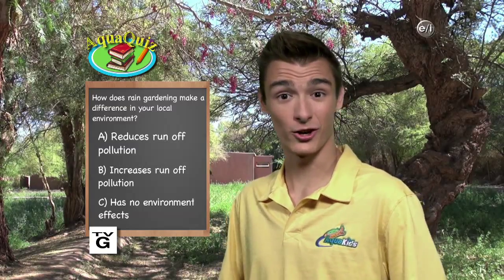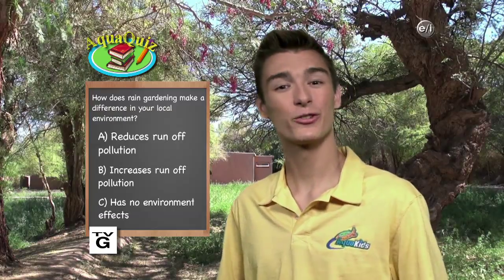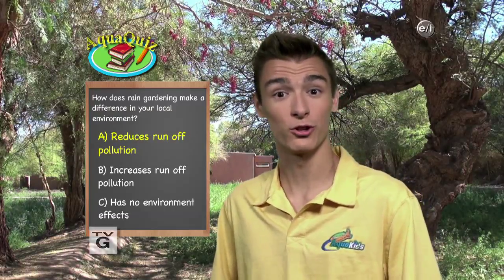Did you guess how rain gardening helps the environment? The answer is A — reduces runoff pollution. The soil in a rain garden filters out pollutants and improves water quality in nearby bodies of water. Rain gardens use water from roofs and compacted lawn areas, meaning all of the water is filtered in the garden instead of going down a storm drain.